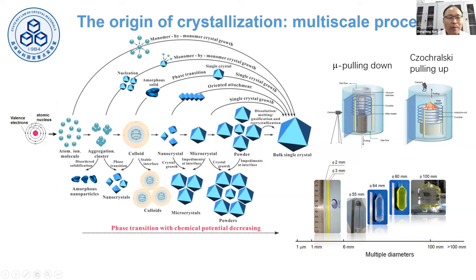In this talk, I will mention some topics about atomic scale, like chemical bonding and also aggregation, colloidal state, and also big-size single crystals. For the bigger size single crystal in my laboratory, we use pulling growth technology like micro pulling down and also Czochralski pulling up. We can grow single crystals from two millimeters to 100 millimeters in diameter — different kinds of products.